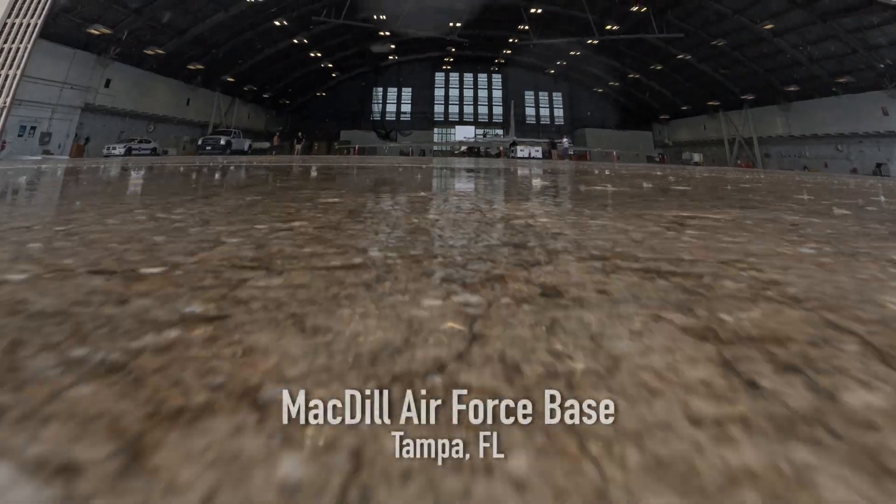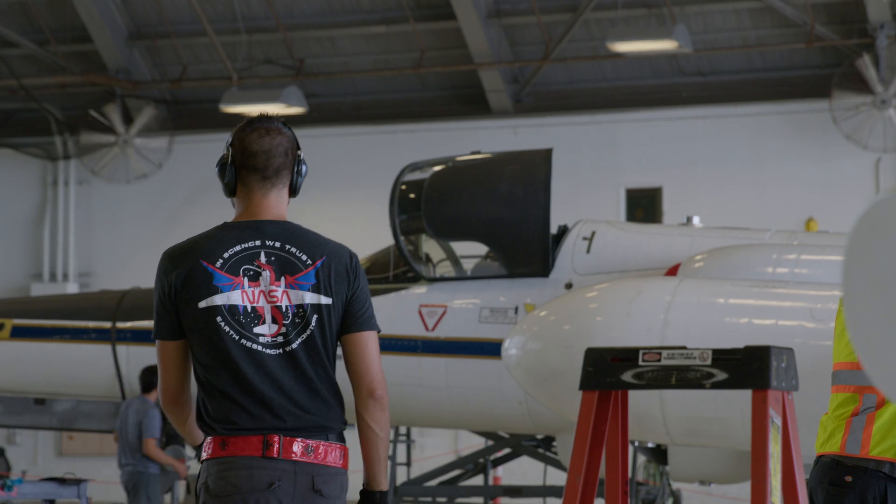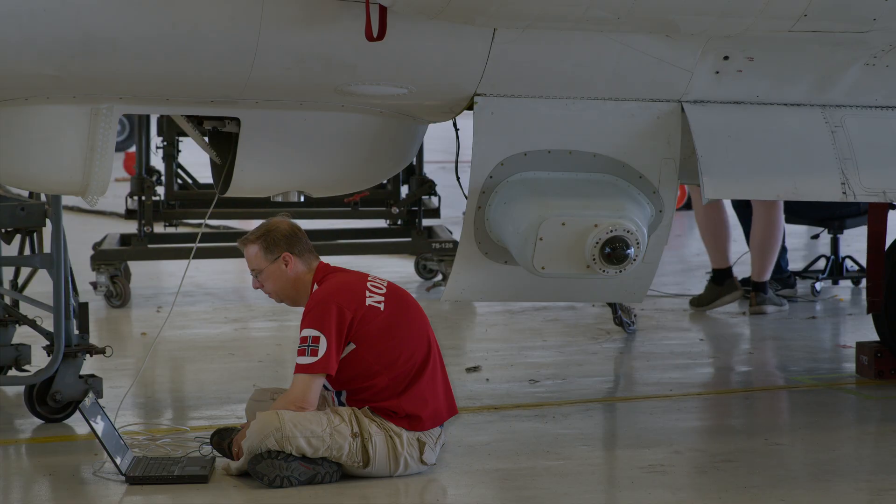Airborne science — we study all kinds of different weather. Lightning is obviously a very big part. First name Alistair, last name Ma, engineer and technician slash crew chief. It's very exciting to be working with the ER2. My role is to design a flight campaign that can put us over thunderstorms as much as possible.